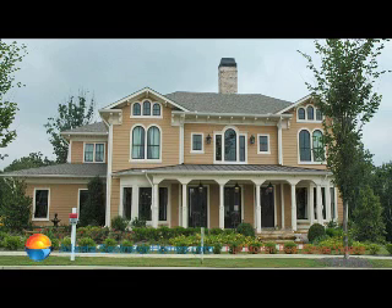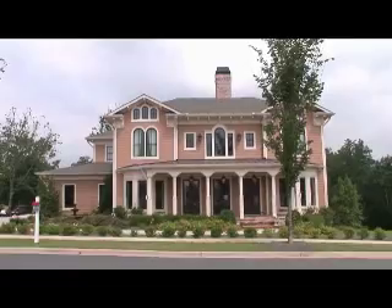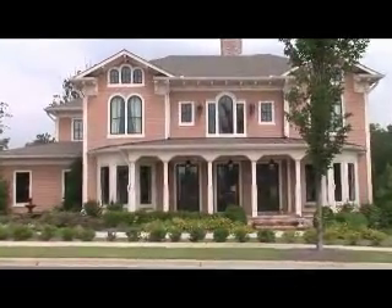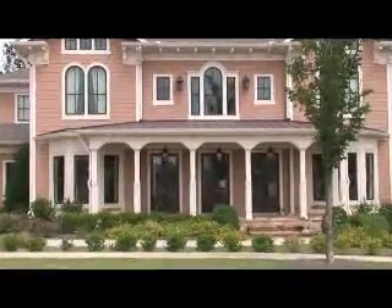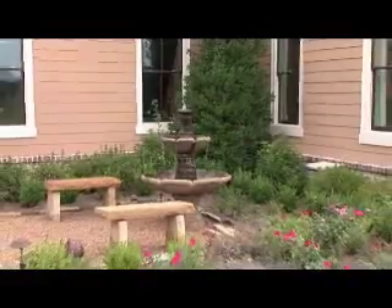This richly appointed Italianate style home is in the highly desirable Tributary neighborhood. Even in this down market, values in this community have remained strong due to the striking architecture, ample green space, and shopping and restaurants located within the community.